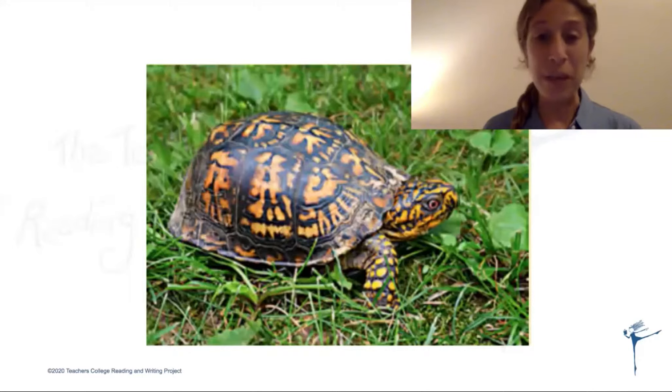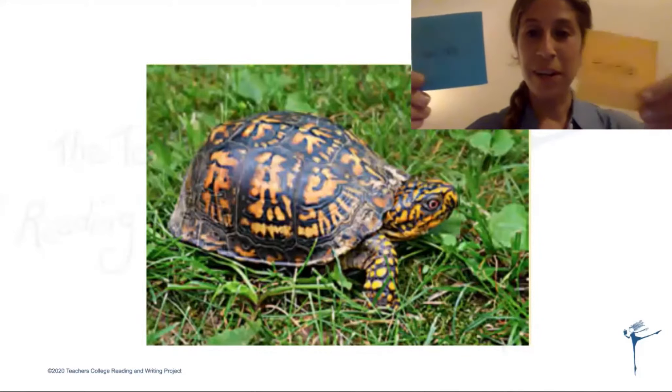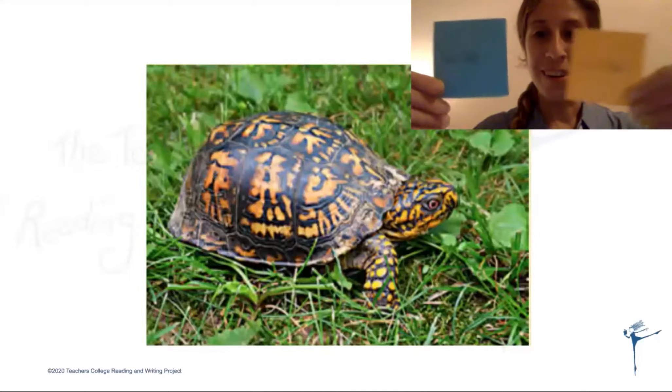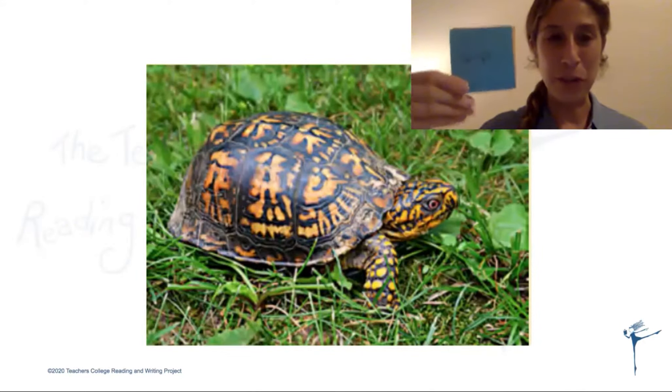Okay, so this is a picture of a turtle. Say 'turtle.' Good. Now we're going to think: is 'turtle' spelled with a 'ur' or is it spelled with an 'ir'? Turtle with a 'ur.' Turtle with an 'ir.' Thumbs up if you think 'ur.' Thumbs up if you think 'ir.' You said 'ur.' You are correct — this is how you spell 'turtle.'